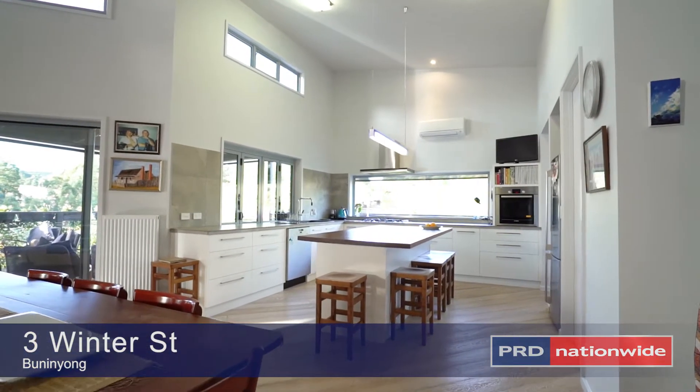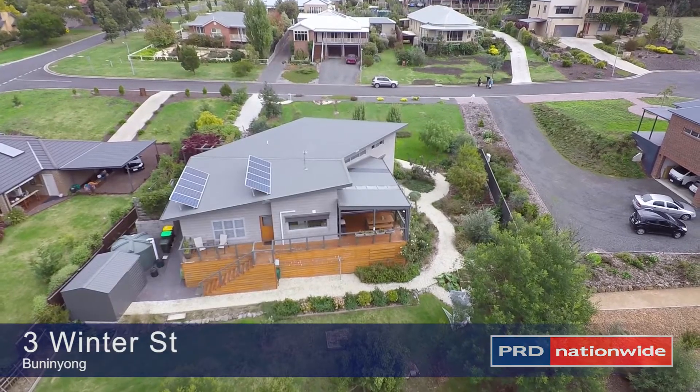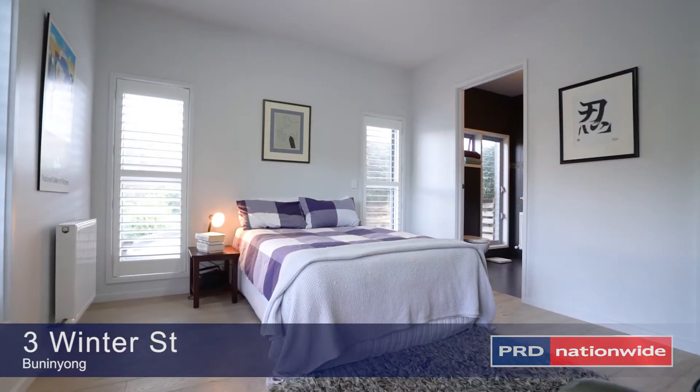The home also has high vaulted ceilings, hydronic heating, solar panels, American oak flooring, and double glazed windows.